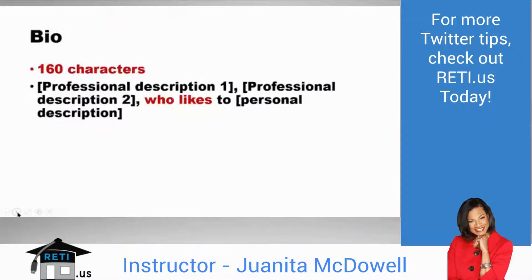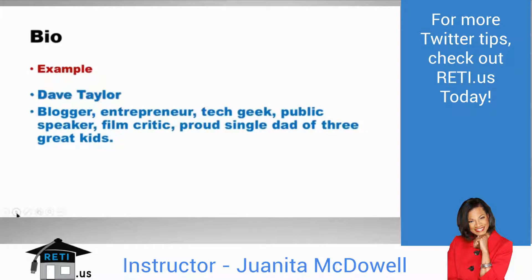I used Upwork.com for my cover art. If you don't want to spend a lot of money, I recommend Fiverr.com — that's F-I-V-E-R-R.com. Your bio should be nice and short. From Twitter Power 3.0, the great formula is: professional description, then who you are personally. For example, Dave Taylor is a blogger, entrepreneur, tech geek, and also a proud single dad of three great kids.